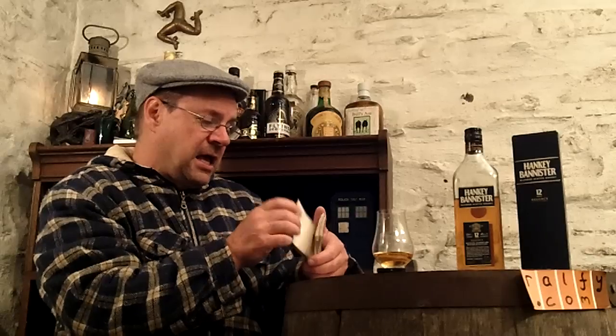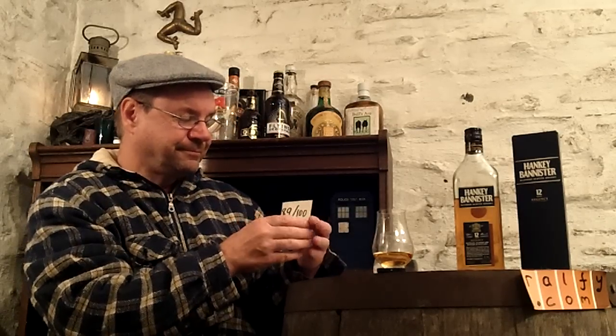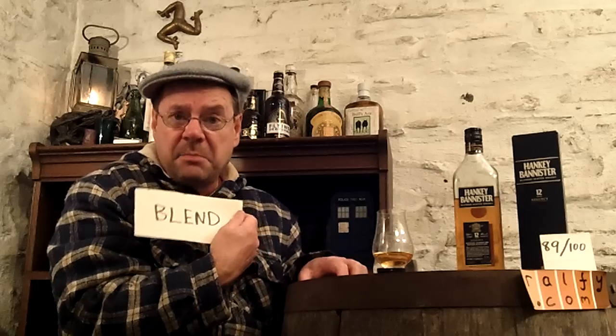Highly Ralphie recommended for a blend. 89 out of 100 — that's a blend mark.